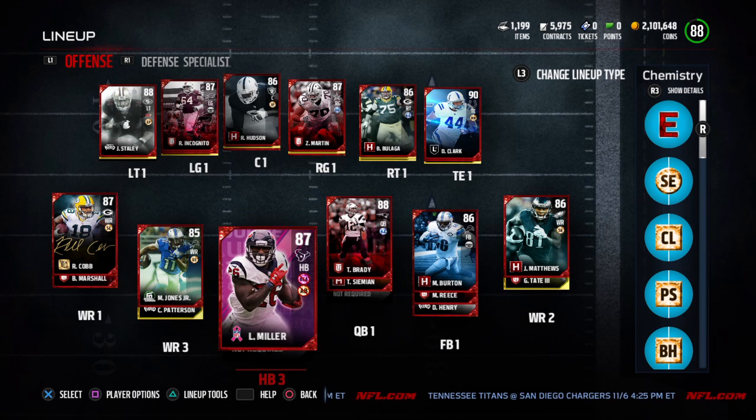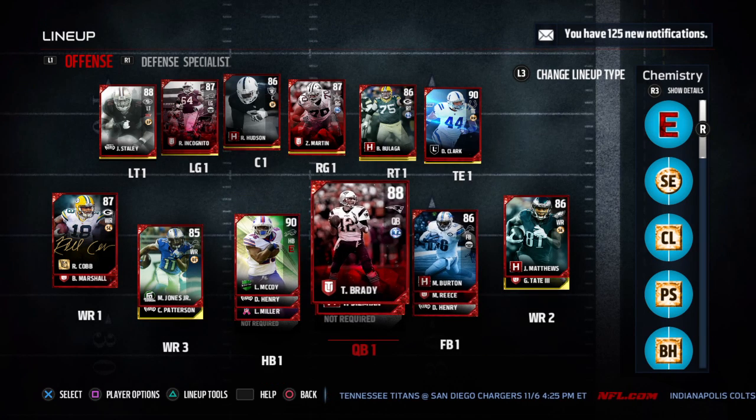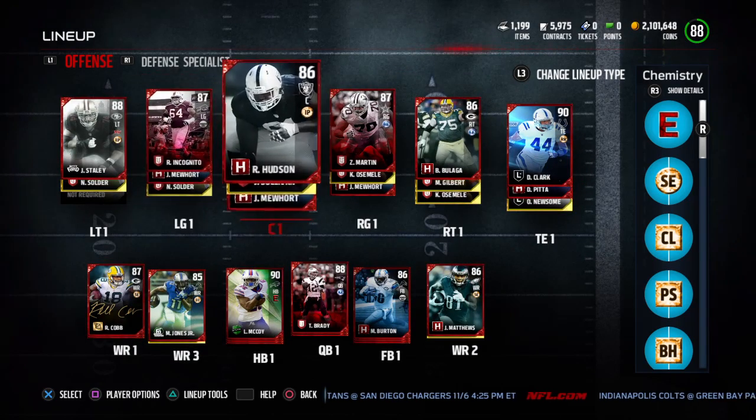But this McCoy is awesome. I would also suggest Lamar Miller because it's only about 10 to 15k — it's incredible. The Brady for what its price is, is really good. And the offensive line is just kind of basic.